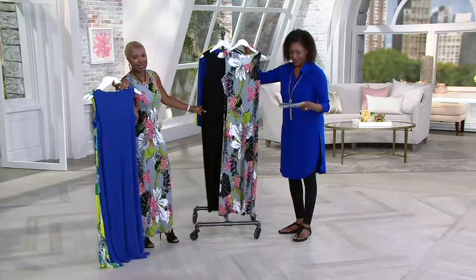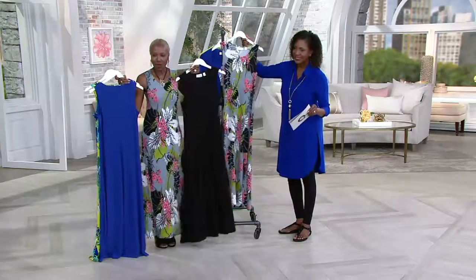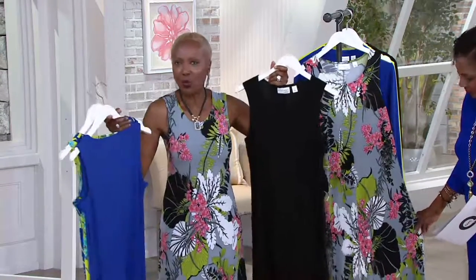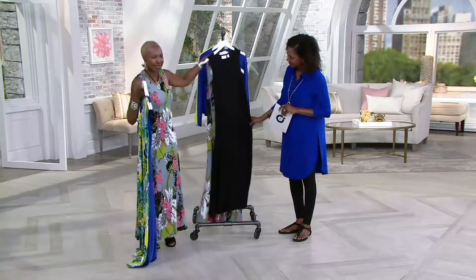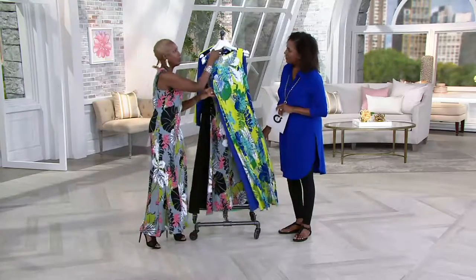So ladies, I'm wearing the print and here's the solid, so I'm the set here. Just think about it — if you want to go out summertime with your flip-flops, anything, you can wear the print, you can wear the solid, and then you can dress it up. This is going with me — two dresses for the price of one, basically.